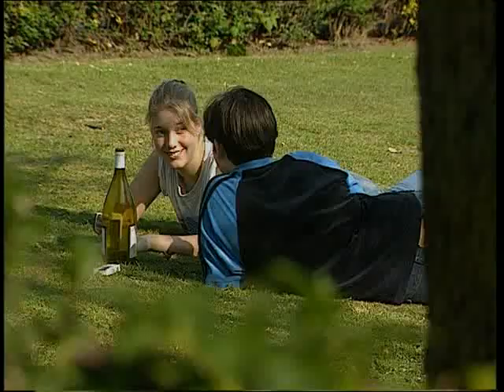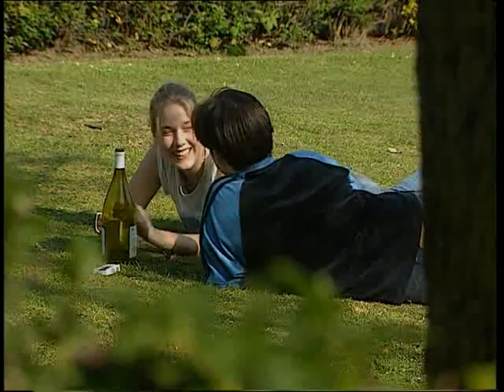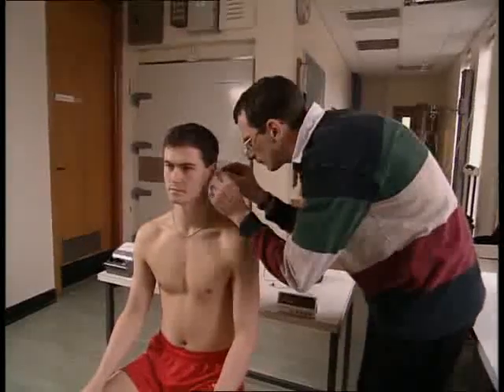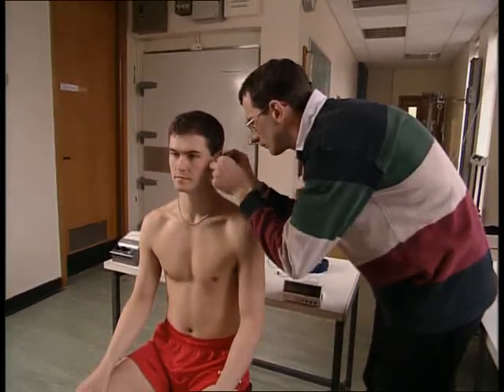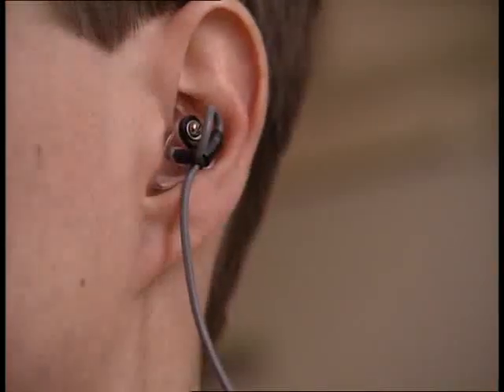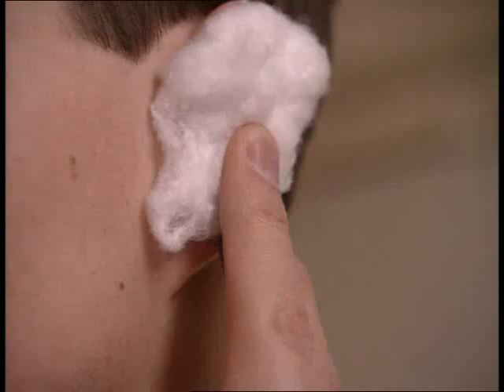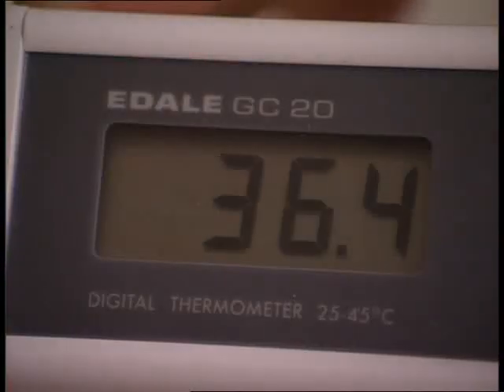The temperature of our environment is constantly changing, so what happens to our body's temperature? To investigate, Jim is being fitted with a special ear probe. It's connected to a digital thermometer and measures his internal, or core, temperature. It's just over 36 Celsius.